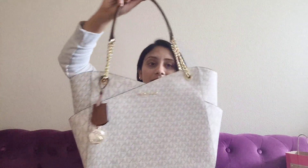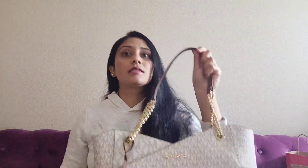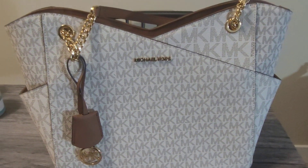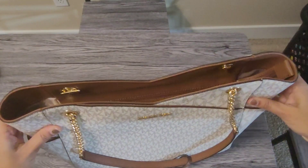I am going to put my Michael Kors bag in here. This bag is the Michael Kors Jet Set Travel Large Chain Shoulder Tote bag. This bag is a beautiful white color. The handle is half chain — a chain link top handle.